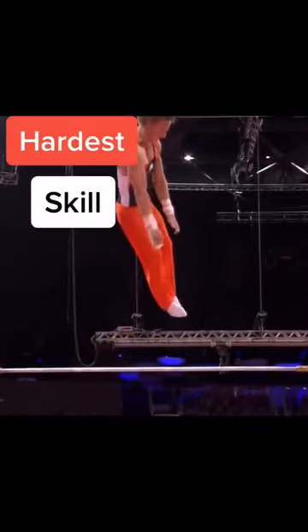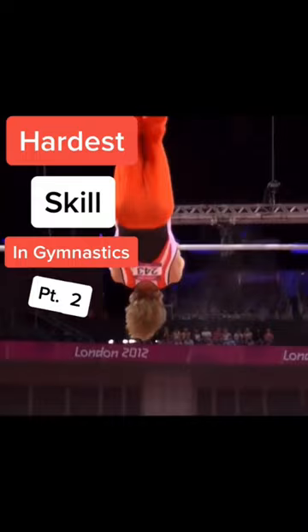This is the hardest skill in gymnastics on each event, part 2. Keep in mind this is just my opinion.